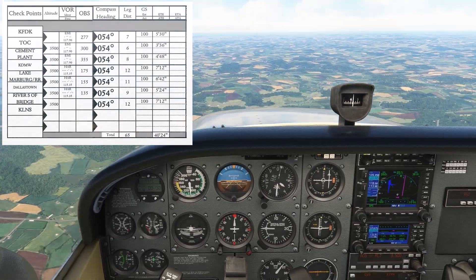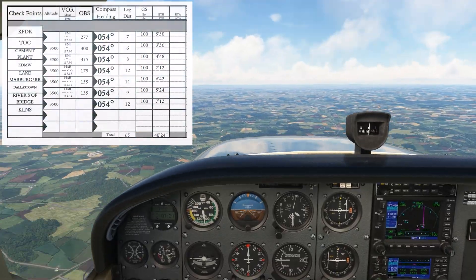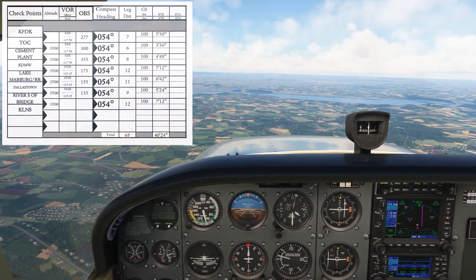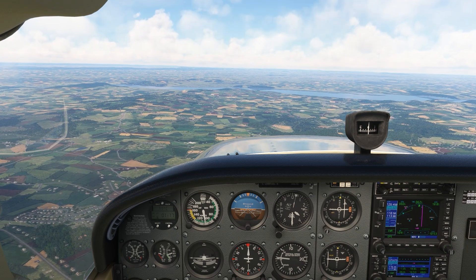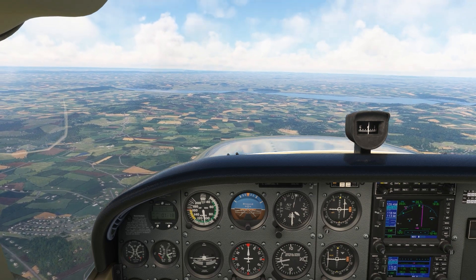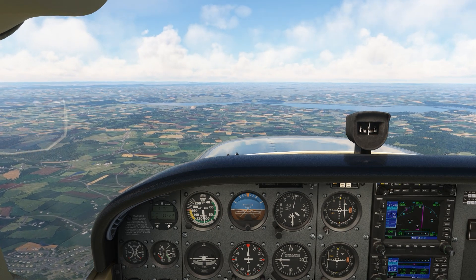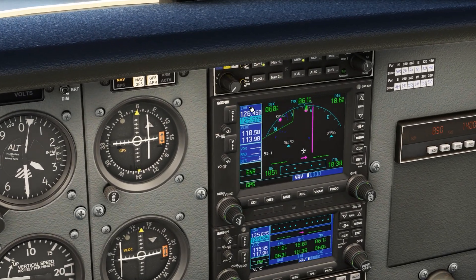We continue our pilotage, hitting Lake Marburg, then proceeding onto Dallastown, then the Susquehanna River with the bridges off to our left. At that point we're about 20 miles from our destination. This is a great time to begin the arrival briefing using a memory aid I like using, called WIRE — Weather, Instruments, Radio, Entry Brief.